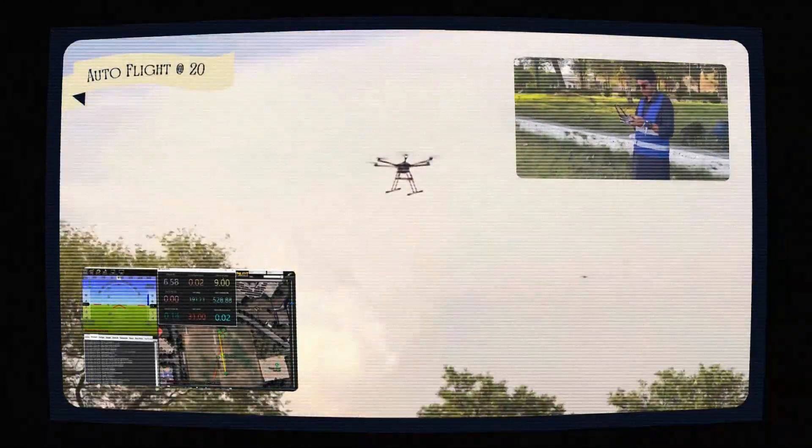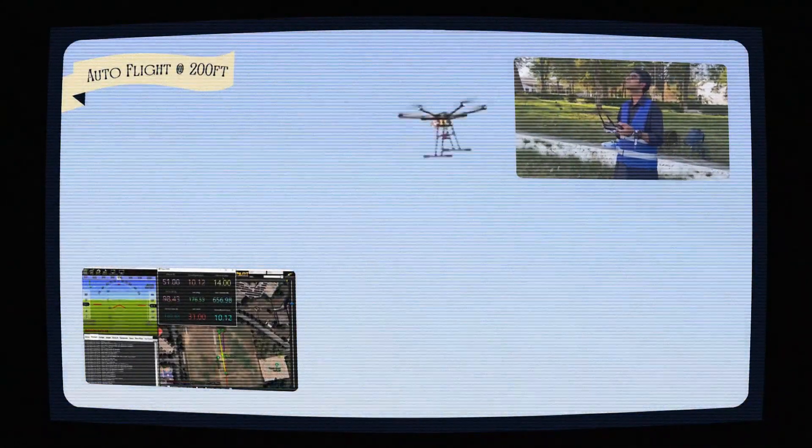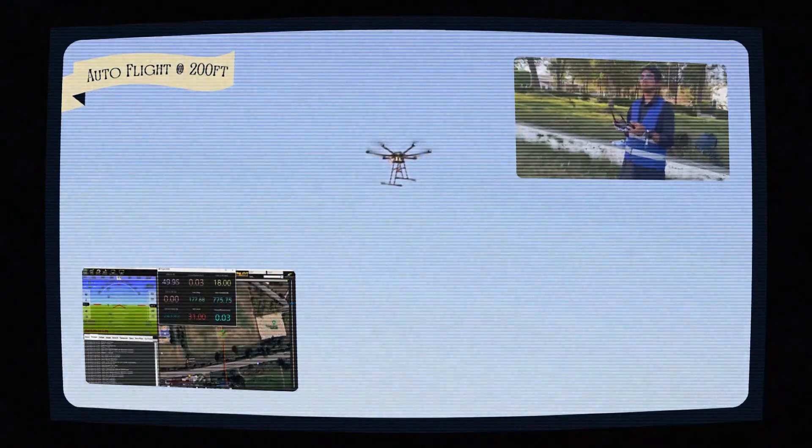Next, Nebula completes an autonomous flight, traveling 200 feet from the safety pilot, after which the pilot switches to manual mode and lands the hexacopter safely.